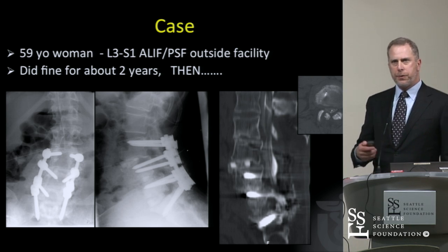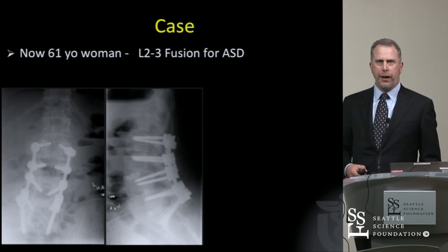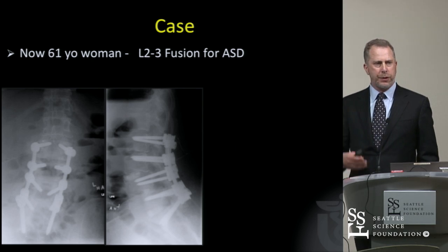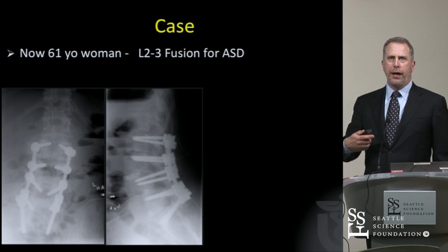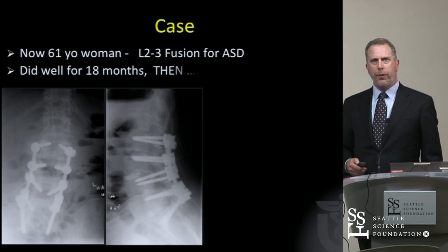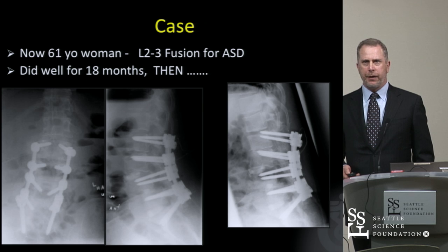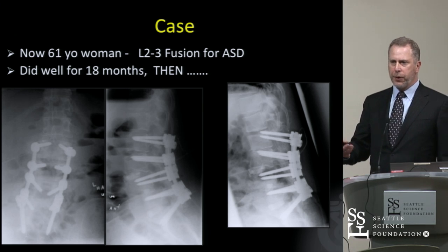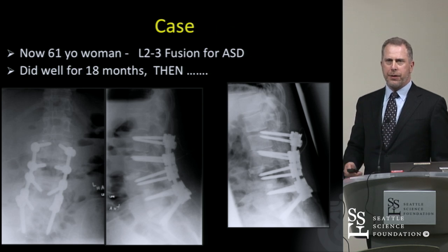She did relatively well for quite some time and then developed adjacent segment degeneration with recurrent stenosis. This was quite debilitating, so we ended up going one level higher with just a laminectomy and posterior fusion adjacent to the prior construct. She did quite well — she's now 61 — did quite well for some time, and then developed proximal junctional failure with screws pulling out and stenosis above again.